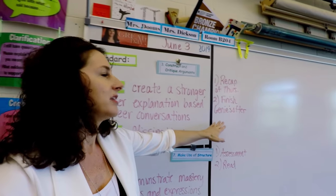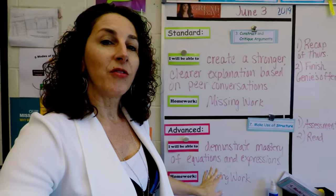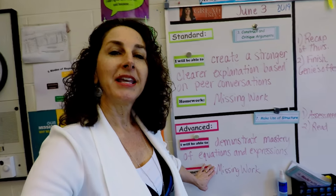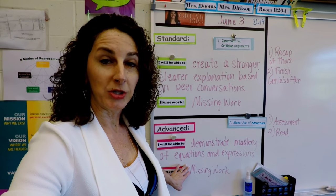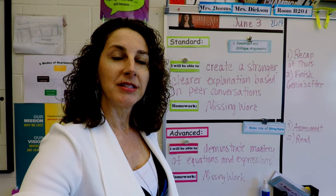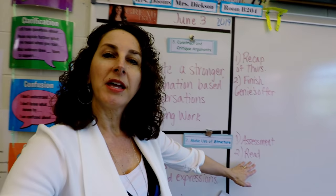We're going to recap what we did on Thursday and finish the genie's offer. For my sixth grade advanced students — who are working on the seventh grade level of Open Up Resources 6-8 Math — they're going to be taking an assessment on equations and expressions. Their objective is to demonstrate mastery of equations and expressions, and then because it's the end of the week, I'll just have them read when they're done.